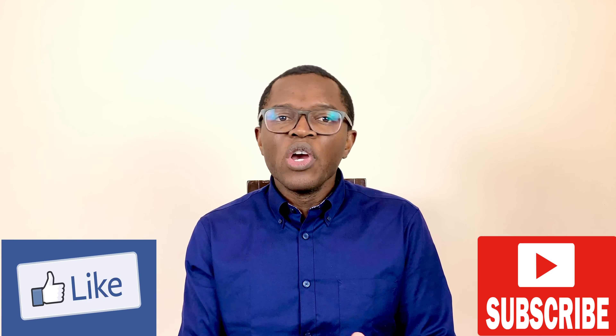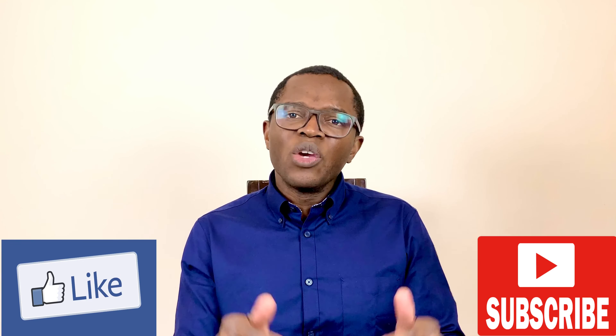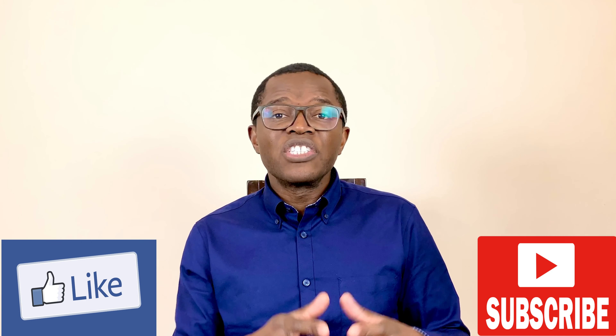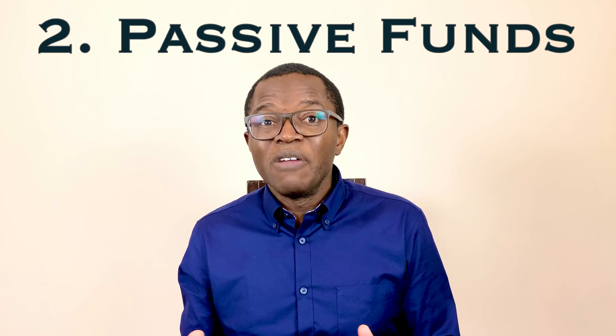I know this may seem complicated, but trust me it isn't at all. It gets even more interesting when we look at passive funds. Passive funds — unlike active funds — are passive in that the fund manager does not need to decide what assets to buy, as these are predetermined by the underlying index they are tracking. Nor does the manager decide how much of each security to own, as this is also determined by its weighting in the underlying index.